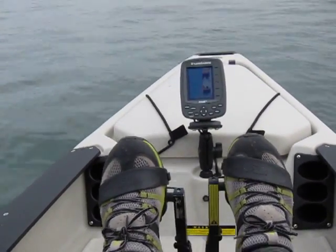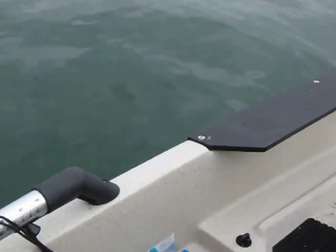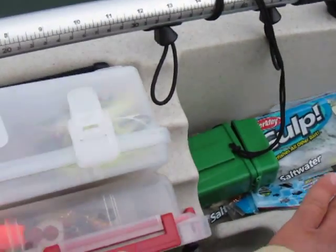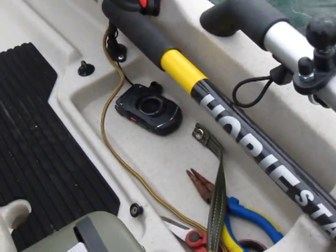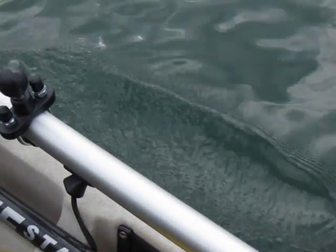Here I am cruising along in Mission Bay on the Hobie Mirage Pro Angler. Got all my bait down here, my camera in that little box, all my jig heads and stuff like that, rubber tails, pliers, scissors, stakeout pole, extra rod holder.